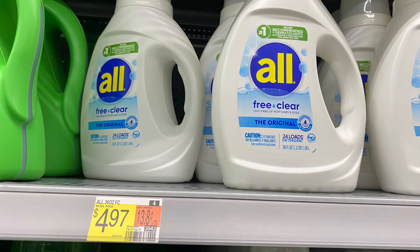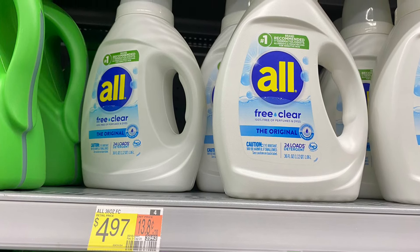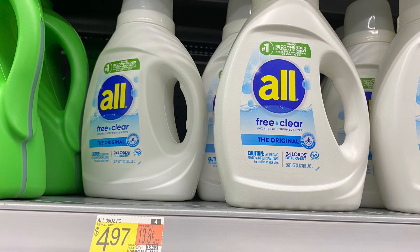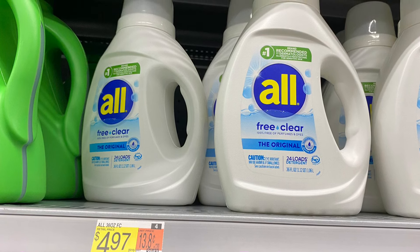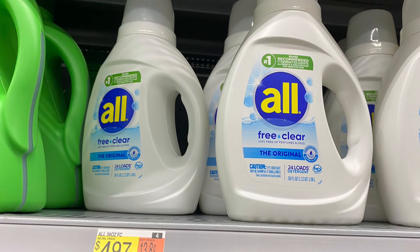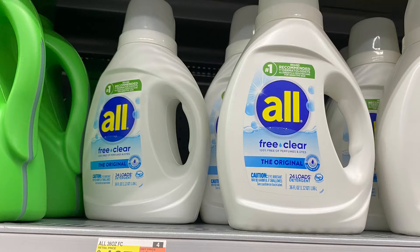I thought this oil deal was a really awesome deal. These are priced at $4.94. We do have a dollar back from Ibotta, plus we have 625 ShopKick points, which is $2.50, so this one bottle came out to just $1.47.